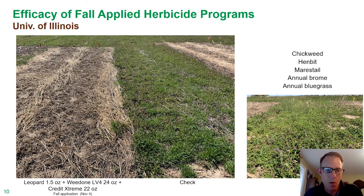So let's talk a little bit about some different programs and things that we've seen over the years in trials. Here's a fall application of Leopard — that's the new rimsulfuron plus thifensulfuron combination in the New Farm portfolio. This was done at the University of Illinois. We went out in early November and applied Leopard at an ounce and a half along with a pint and a half of LV4 and Credit Extreme at 22 ounces. The primary weeds were chickweed, henbit, marestail, annual bromes, and annual bluegrass. We really had heavy weed pressure as seen here. This photograph was taken at the end of April, and you can see the level of weed control achieved.